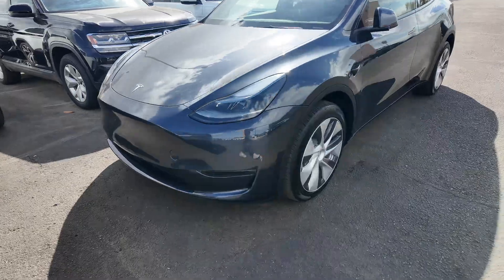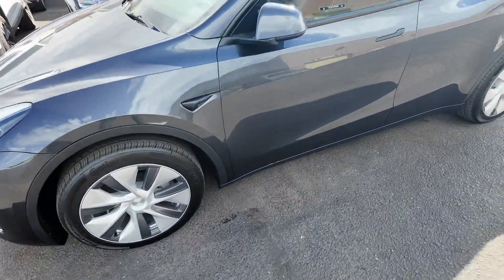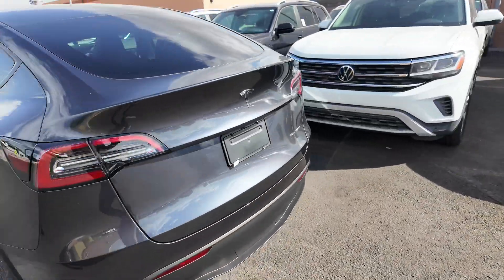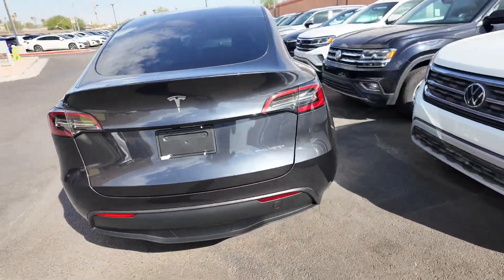You get daytime running headlights here at the front, aluminum alloy wheels, as well as foldable mirrors with the foldable handles, a 360-degree view camera system, and the taillights in the back with the Tesla dual-motor badges.